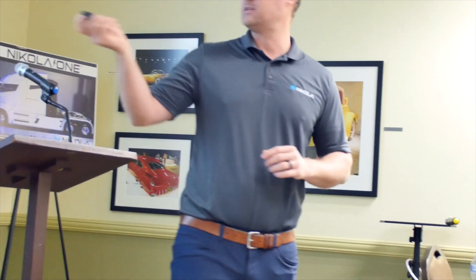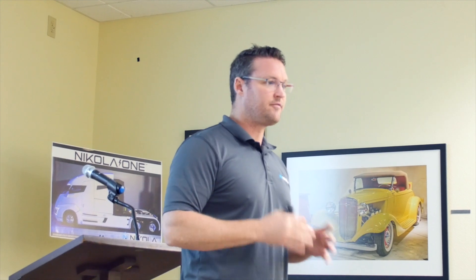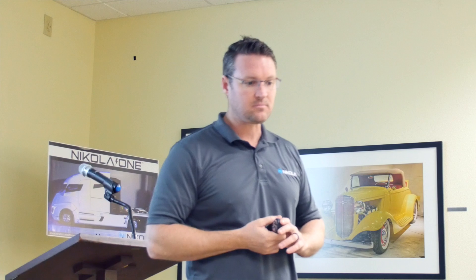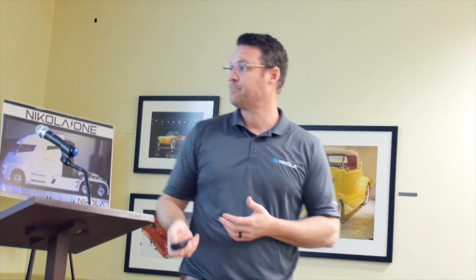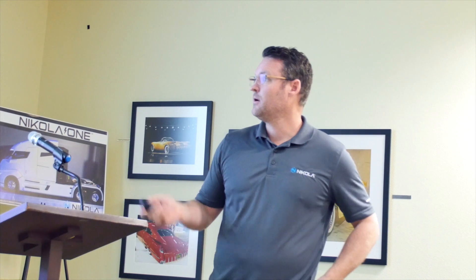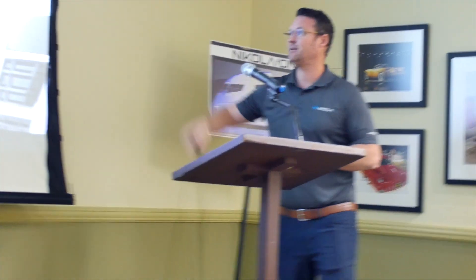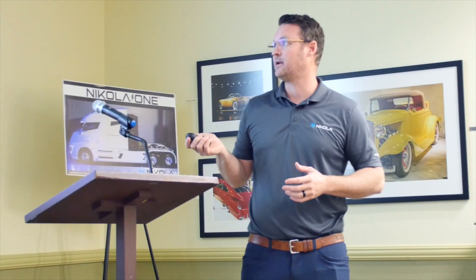This is the Nikola Tre — the European version — which will also be shown at Nikola World on April 16th and launched in Europe at about the same time. People said this could never be done. The difference between our truck and everything else is that we built it from the ground up specifically around hydrogen — the frame, the chassis, the body-in-white, the axles — which allowed us to store about 30 to 40 more kilograms of hydrogen than anyone else in the world. The Nikola Tre has about 60 kilograms of hydrogen; currently in Europe they're only seeing about 30 kilograms, so we're able to almost double the hydrogen capacity because we designed the truck specifically for hydrogen.